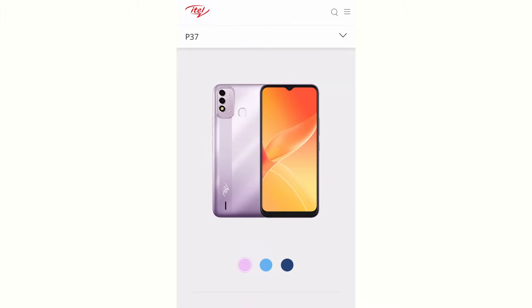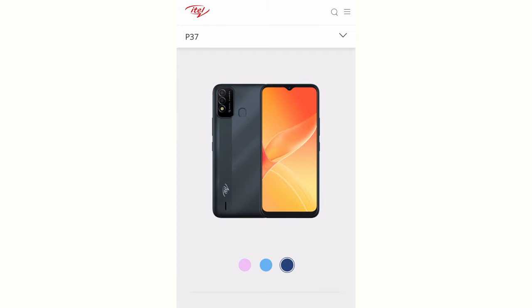The P37 maxes out at 3G in terms of network speeds. It's also a dual-SIM phone. In terms of colors, it comes with gradient purple, gradient blue, and dark blue. It's priced around ₦38,000 to ₦40,000 — to be safe, I'd say ₦42,000.